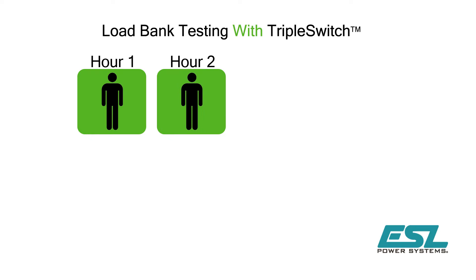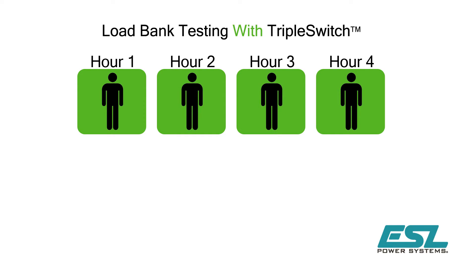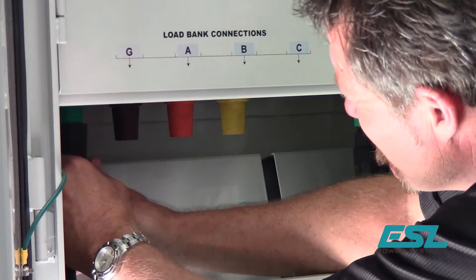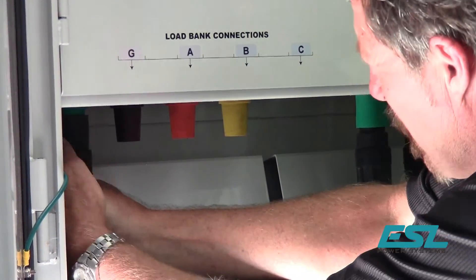With ESL's triple switch system, the resources required to load bank test are minimized, netting a considerable time savings. With CAM-style connectors, load bank connections can be made in minutes.